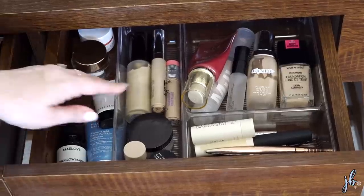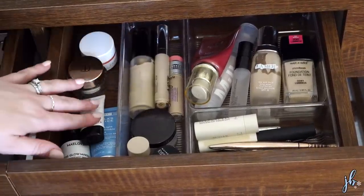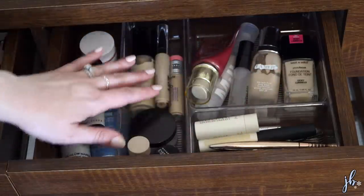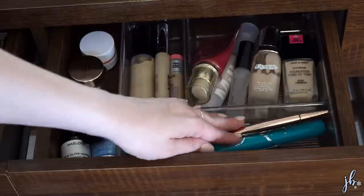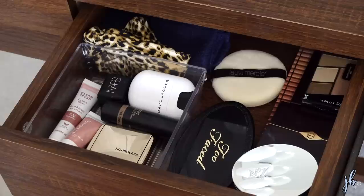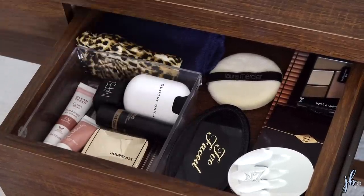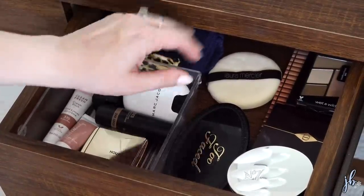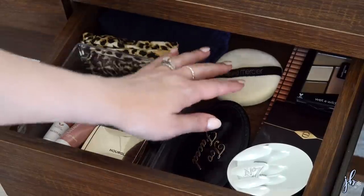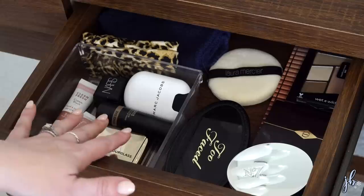So in this right drawer, I've got a lot of my base products - all of the skincare I use in the mornings, my kind of primers and base products, concealers, some powder, and then a lot of eye products and brow products that all fit really well in there, and my lip balm. And then in this left drawer, I've got a fresh washcloth I use to wipe my makeup brushes off, a new clean headband, and my puff. And then I've got my eyeshadows, my powders, and then highlights, bronzers, and blushes.